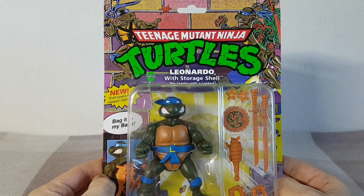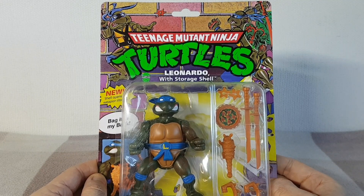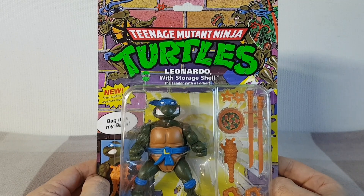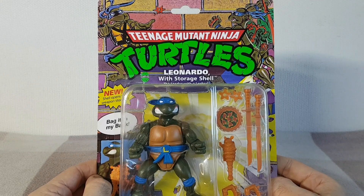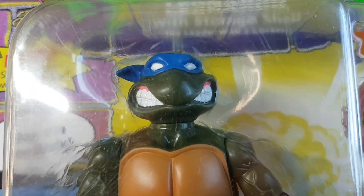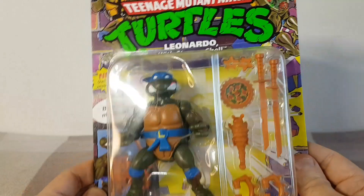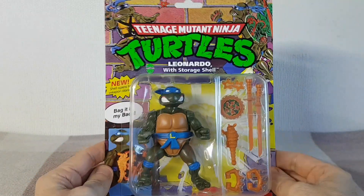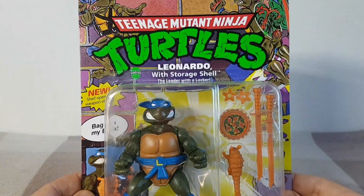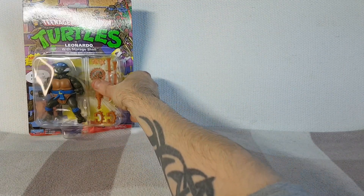Aldi had the Storage Shell Teenage Mutant Ninja Turtles figures for £8.99. I know some stores have been reducing their storage shell turtles to £8 but it's not always easy to find all of the turtles in one store. I was very lucky and found all of these in my local Aldi store. So the first one here is Leonardo — let's look at his face. He's the leader with a locker and he's saying "bag it in my back." These figures have an opening shell at the back where you can store the accessories. I shan't be opening these — I'll leave them on the card. There's Leonardo the leader of the turtles looking very cool. Sorry about the glare, there's not really much I can do about that.